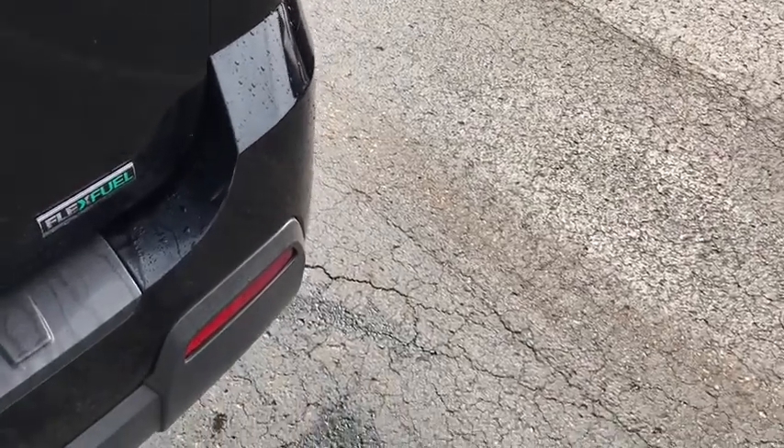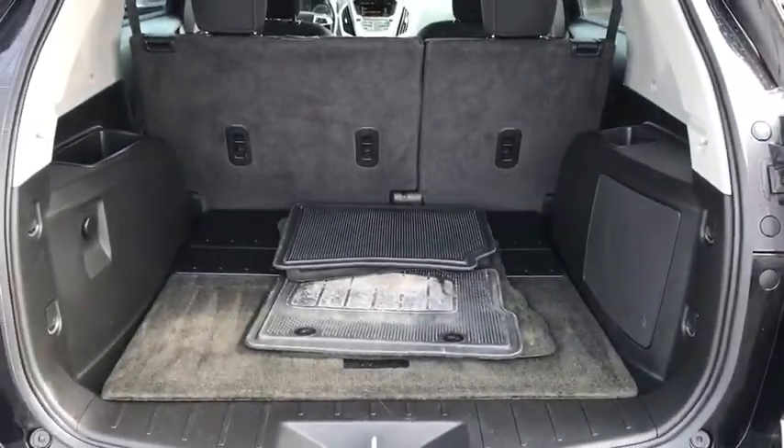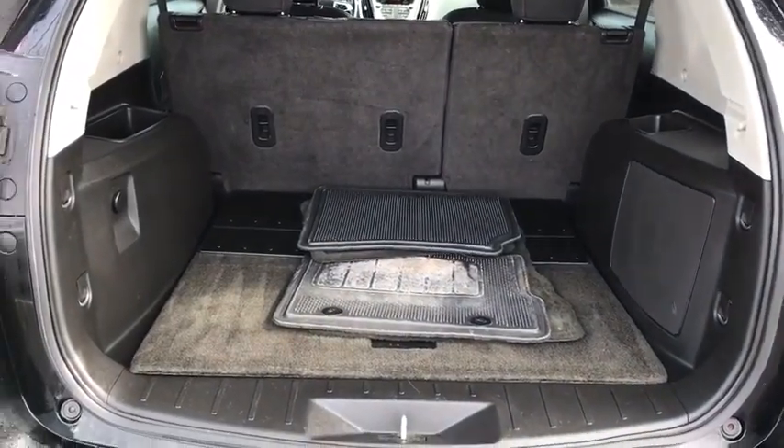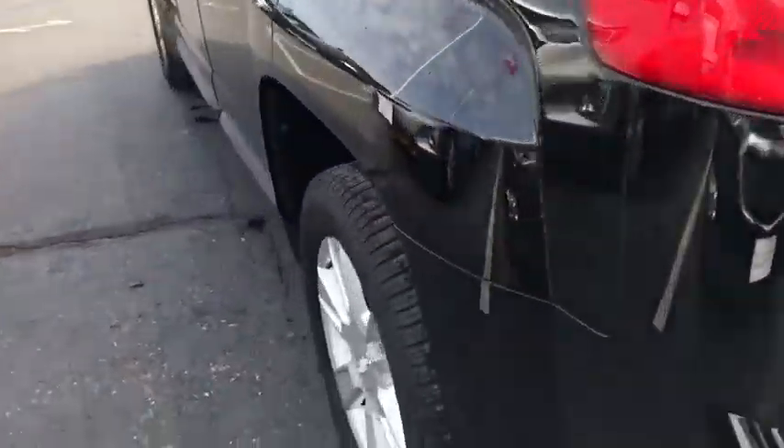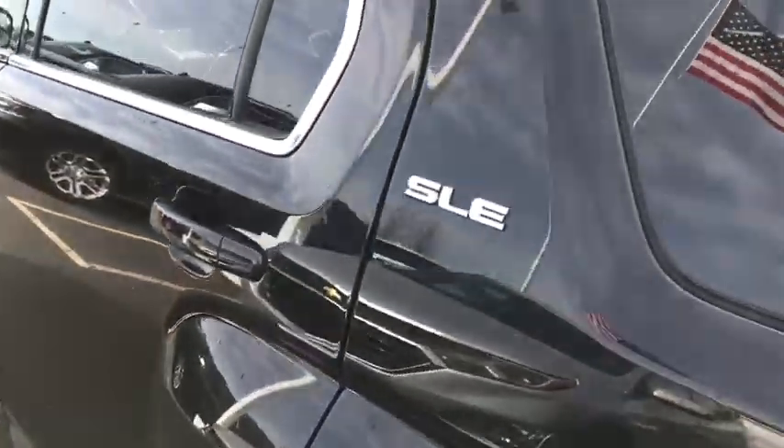This vehicle has less than 100,000 miles. Here are some of this vehicle's great options: traction control, dual airbags, remote vehicle start, power steering, aluminum wheels, four-wheel disc brakes, eight speakers, and fog lights.